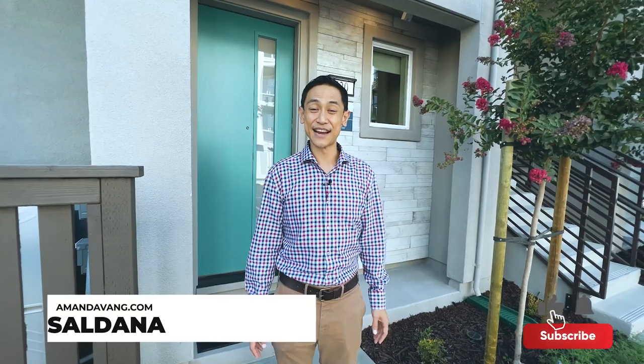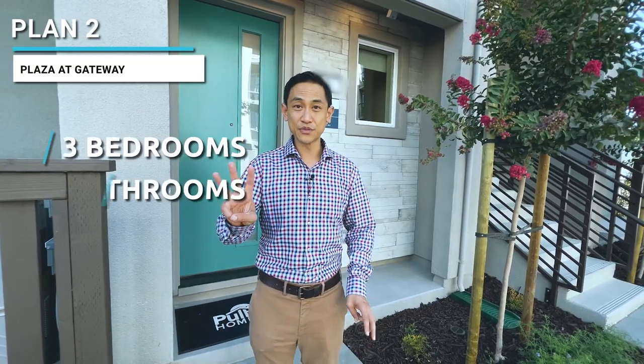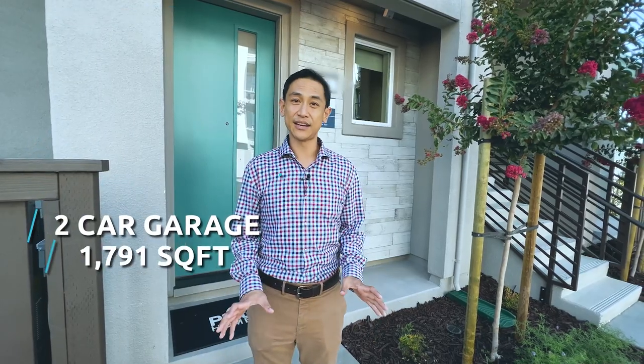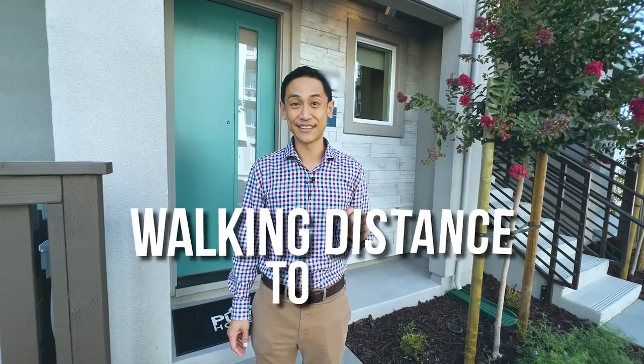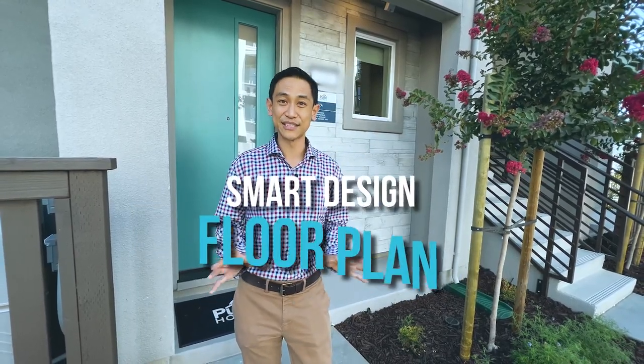Hey guys, it's Michael Soldano with the Amanda Vang team. I have a gorgeous new construction home to show you today. This is the Plaza at Gateway Plan 2 by Pulte Homes. Three bedrooms, three full bathrooms, two car garage, 1791 square feet. Some of the major features — it is walking distance to Santana Row, and it has a really intuitive and smartly designed floor plan. Can't wait to show you inside.